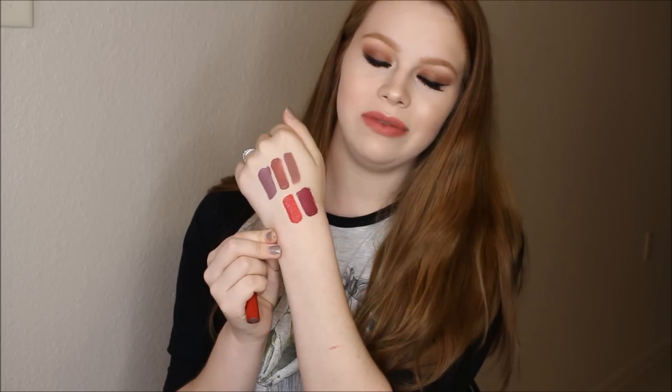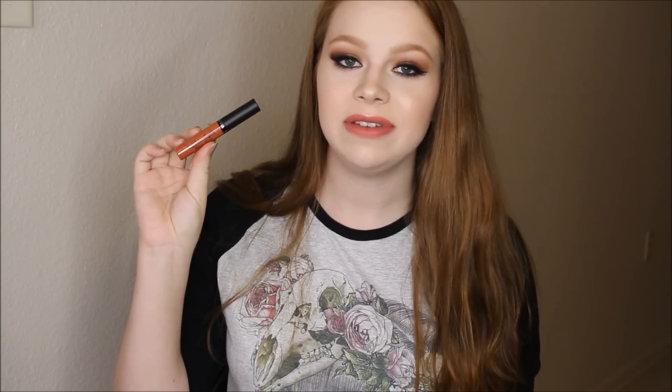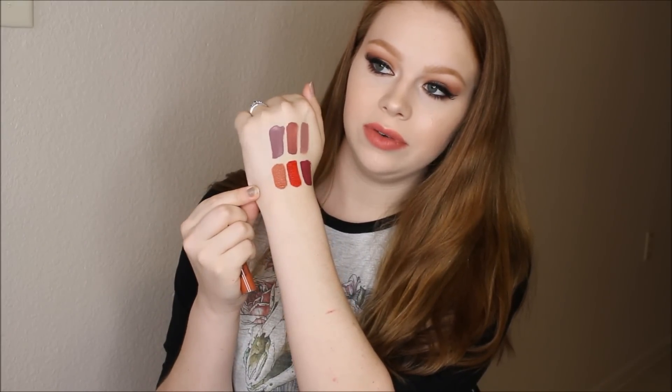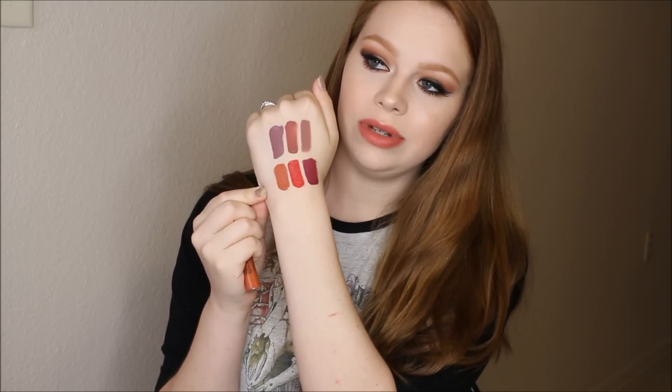Another shade that I really love is the Ofra x NikkieTutorials shade Miami Fever. I'm not the biggest fan of the Ofra formula — I know, shoot me, everyone in the world is obsessed with it — but I prefer my liquid lipsticks to be a little bit more drying than this. However, I do love love love this shade. It's just like such a cool color, very browny orange. There is Miami Fever right there — absolutely stunning, I love it.